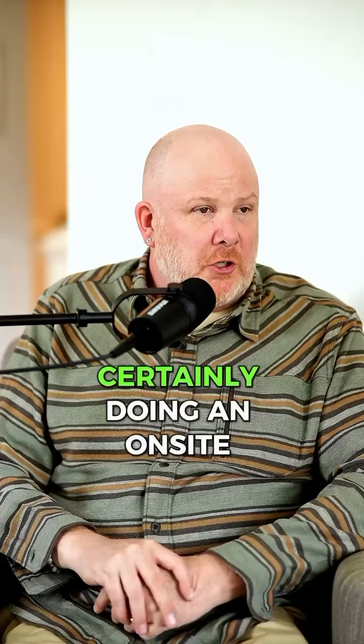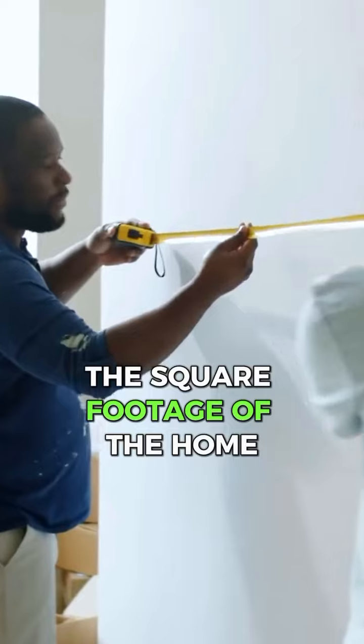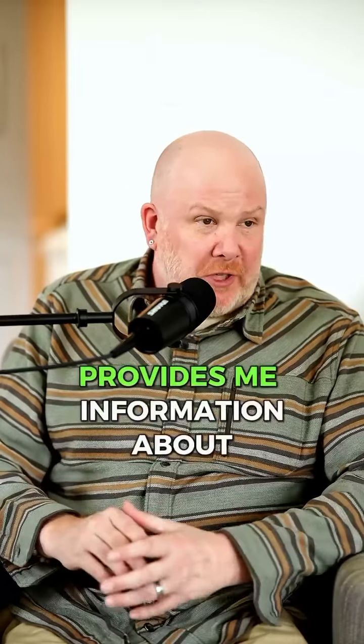Certainly doing an on-site walkthrough, and then I like to measure the square footage of the home. That's how I can calculate a really accurate quote, and it also provides information about how much paint we're going to need.